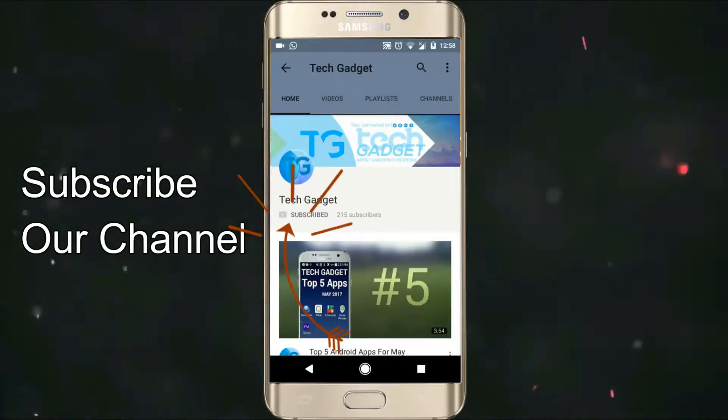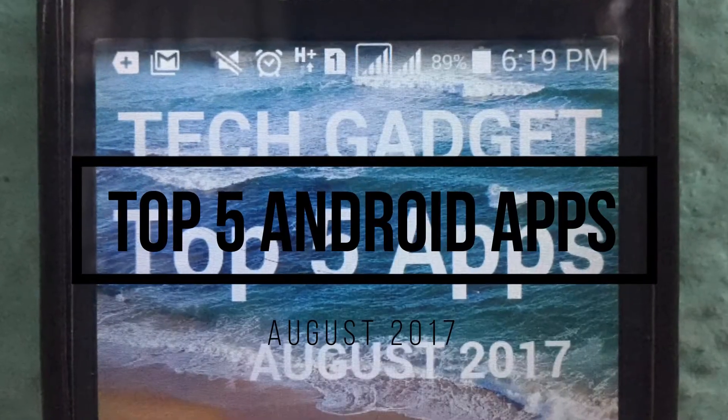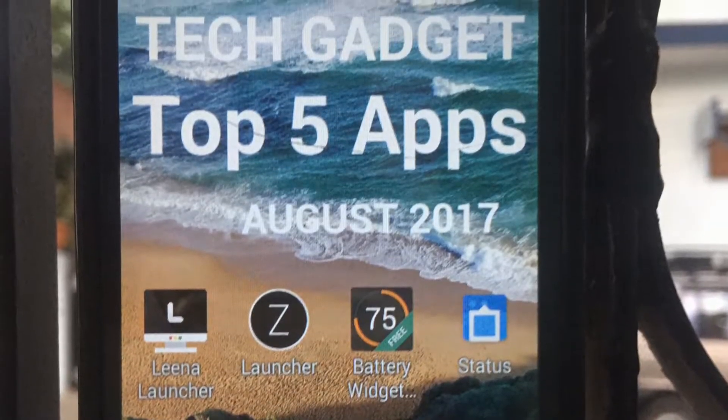Subscribe to my channel and press the bell icon to get notified each time I upload a new video. Hey guys, this is Hutch from Tech Gadget. In this video I'm going to show the top 5 apps for the month of August 2017, so with that being said let's get started.